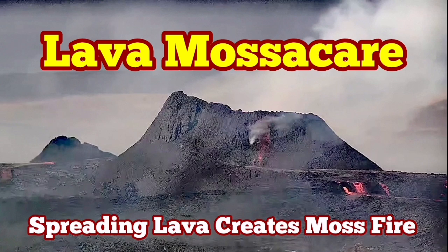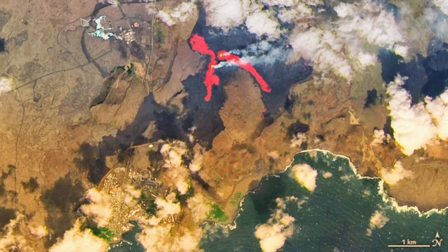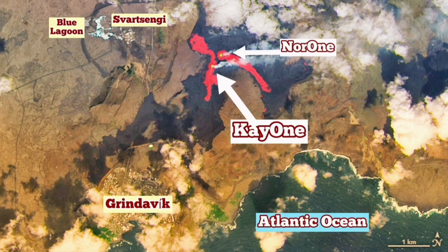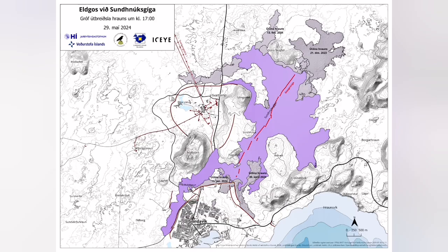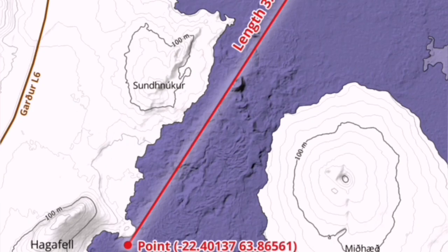The latest satellite images show the extent of the lava spread in the latest Sundhuka crater chains of the Reykjanes peninsula of Iceland. These are the annotated parts that I have added; this is the original image by NASA. We can also look at the lava field in the Icelandic Meteorological Office view, superimposed on the map.